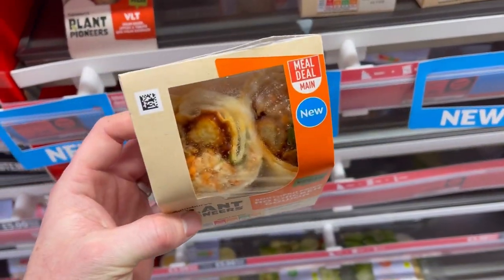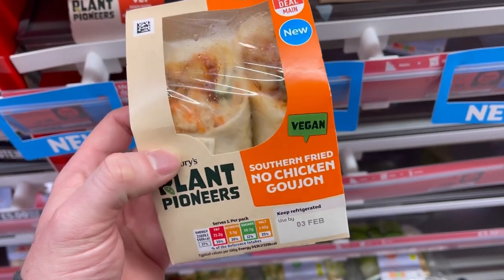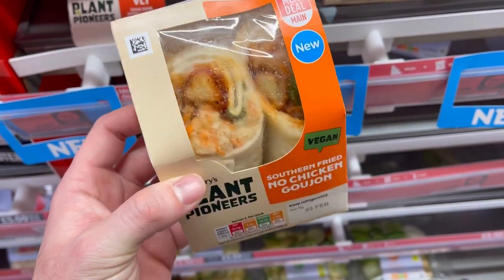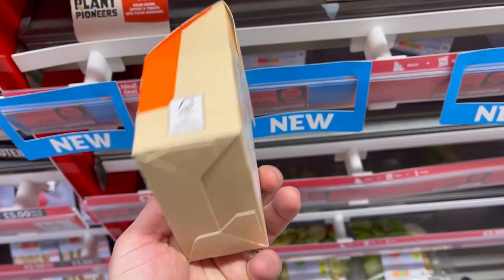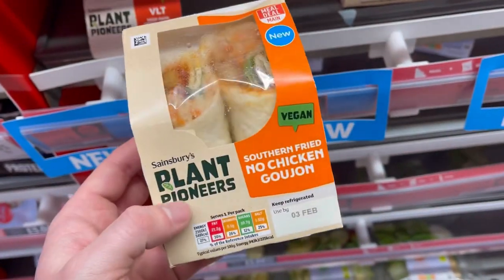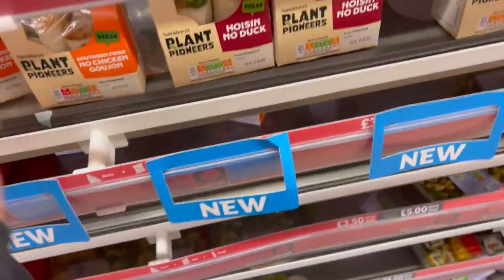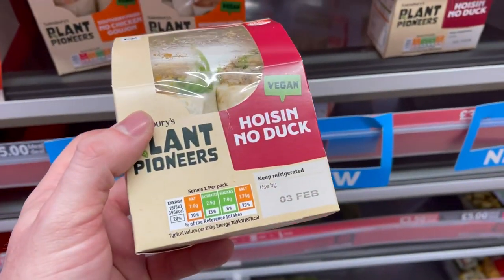Then we move on to this — the No Chicken Goujon Southern Fried Wrap. And I've got to be honest, out of all of them, this would be my favourite. I love goujons and Southern Fried in a wrap, it just works, it would be amazing. These are also all in the meal deal — the standard meal deal. You don't even need to upgrade, which they do for more premium.